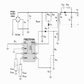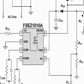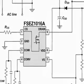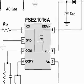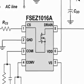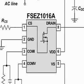This circuit is designed around the FSEZ-1016A EZ switch, a primary side regulation controller plus MOSFET packaged in a 7-pin SOIC. This EZ switch provides unsurpassed regulation accuracy in this simple circuit configuration using a proprietary technology called TrueCurrent.